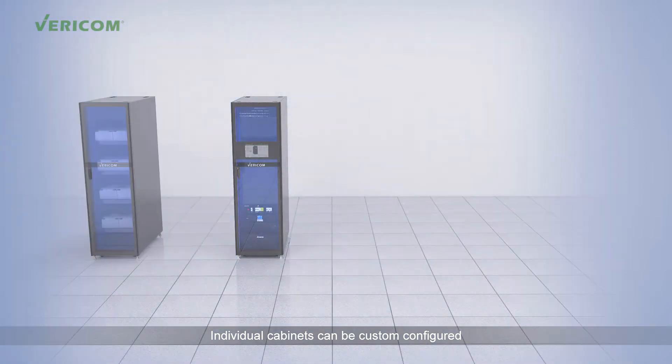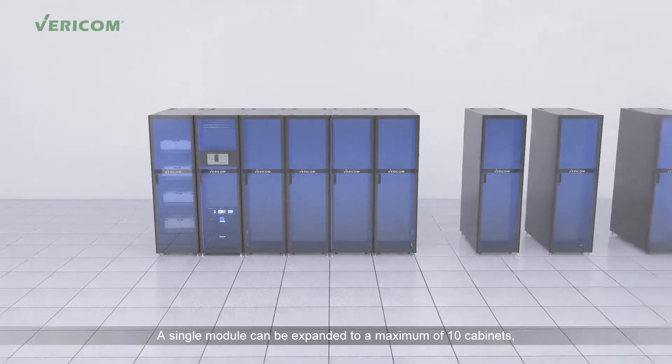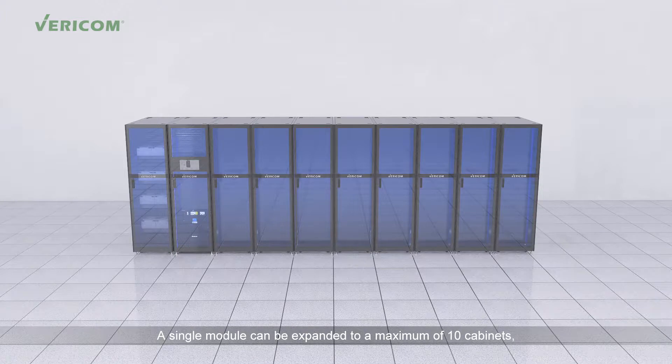Individual cabinets can be custom configured for IT equipment, network cabling, or battery storage, providing flexibility and expandability. A single module can be expanded to a maximum of 10 cabinets, providing end users the ability to expand rapidly due to business growth.